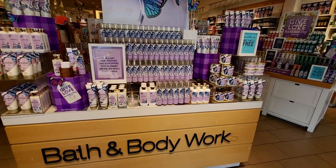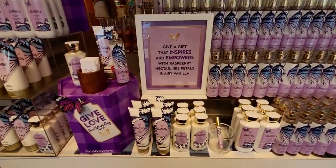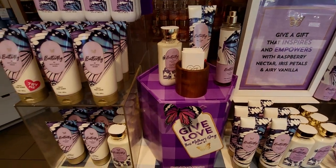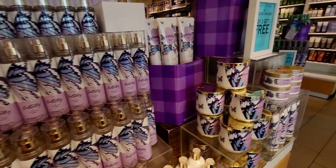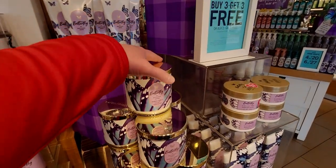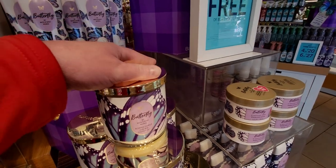Hi friends, welcome back to my channel, it's me Sarah Star, and today is the must-have mini sale — $2.95! They actually have some new box sets here at this store that are new for Mother's Day, so I'm going to show you that in just one moment.